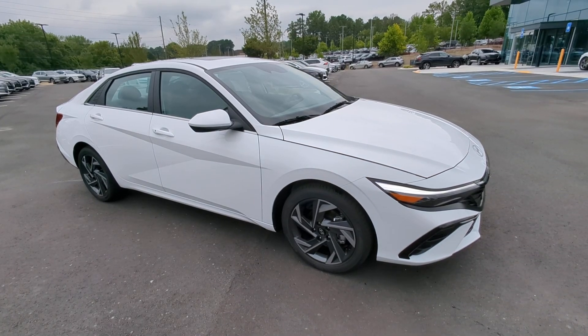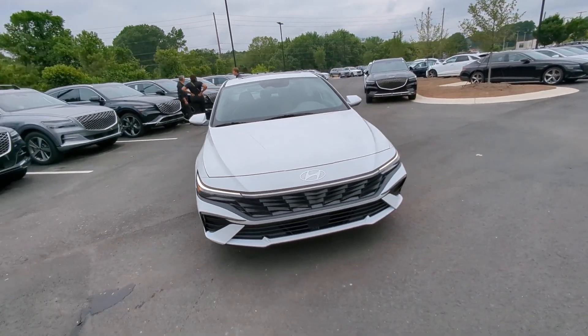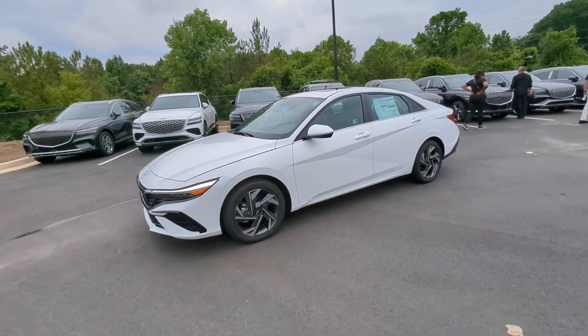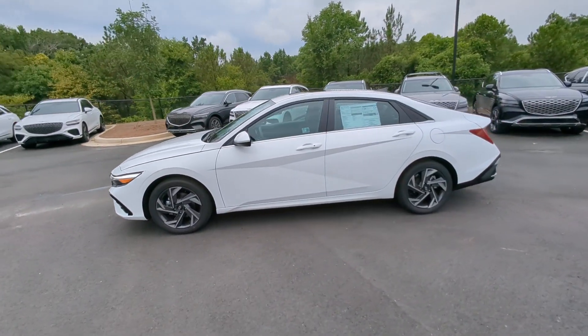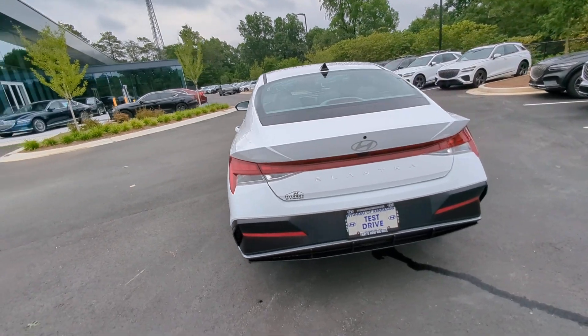This could be the car for you — the 2024 Hyundai Elantra. Start your day in smart style in this feature-packed Elantra. You'll love its ergonomic controls, standard rearview camera, refined ride, modern looks, and confidence-inspiring safety features.